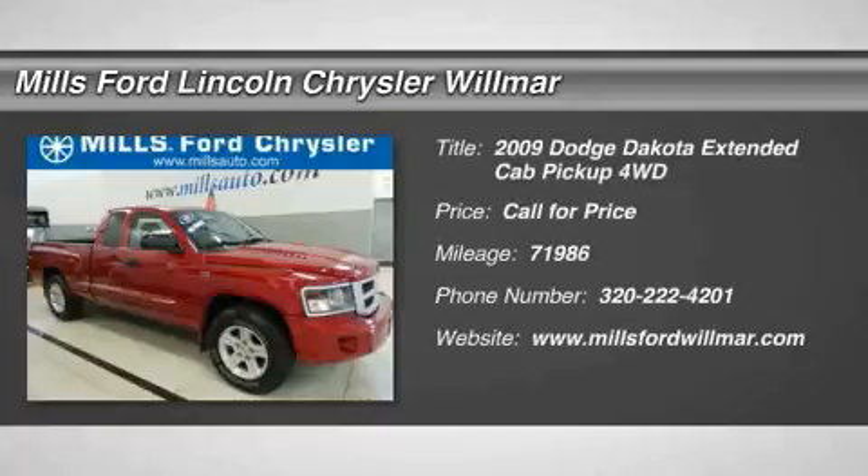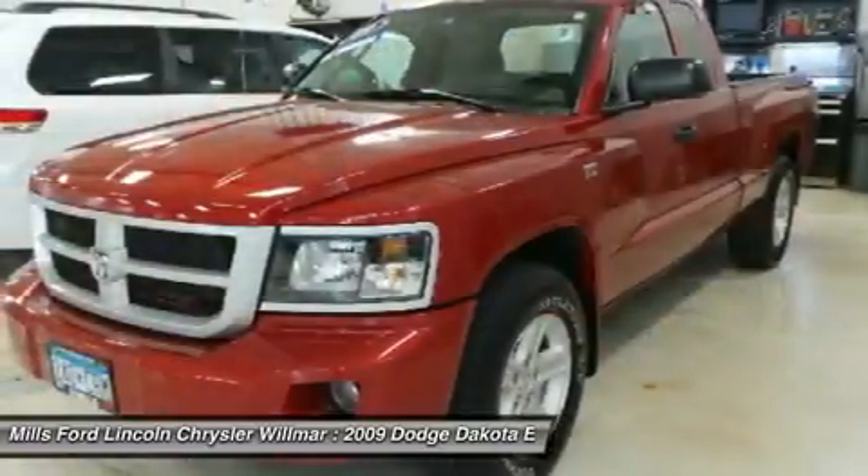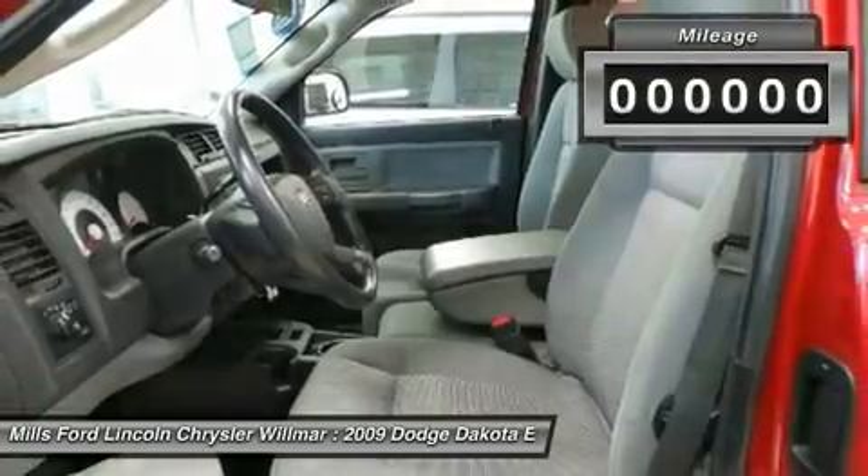The 2009 Dakota. The Dodge Dakota combines form, function, and fun. With its rugged style, well-rounded capability, and seating for six, the Dakota brings you the ultimate mid-size pickup.